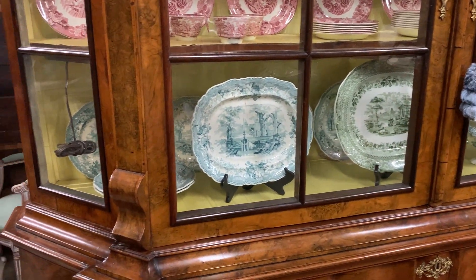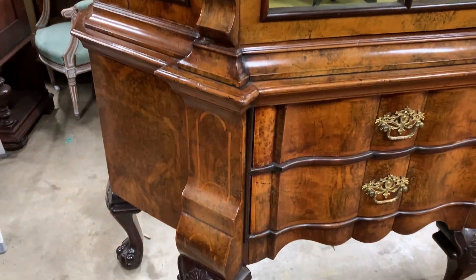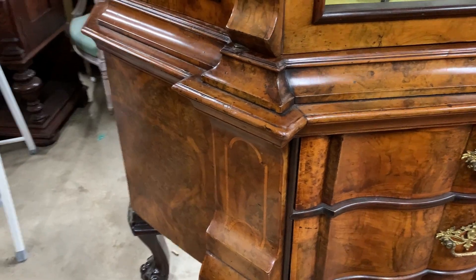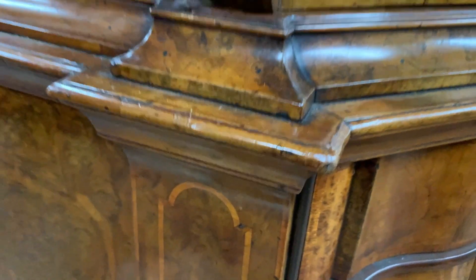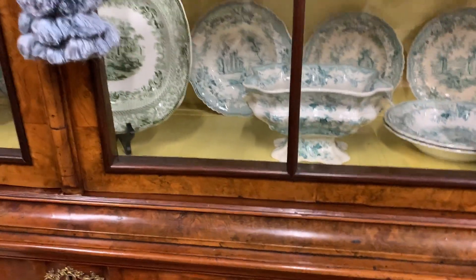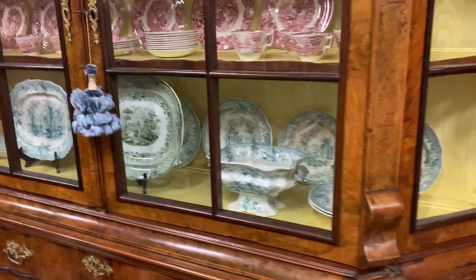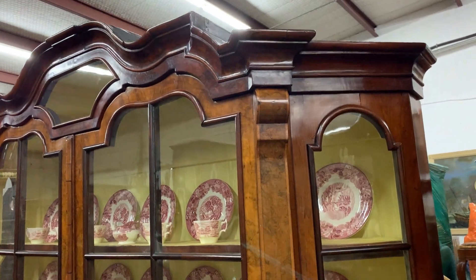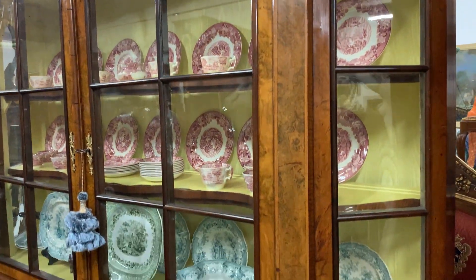The Dutch were among the first to begin using veneers instead of carved oak furniture. One thing the Dutch are known for is their parquetry and marquetry. This would be an example of parquetry — a design that's laid into the mahogany veneer. Now let's open up this door and look at a couple of unique things about this cabinet.